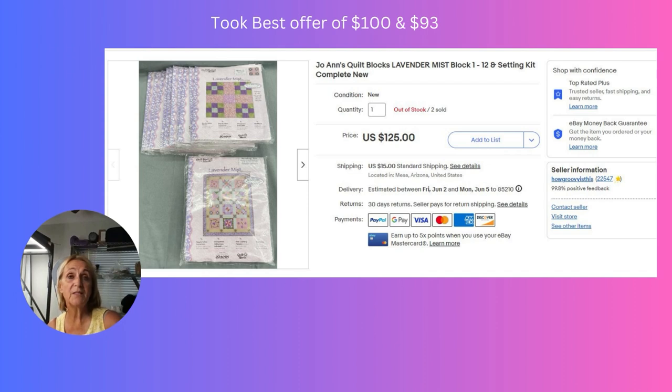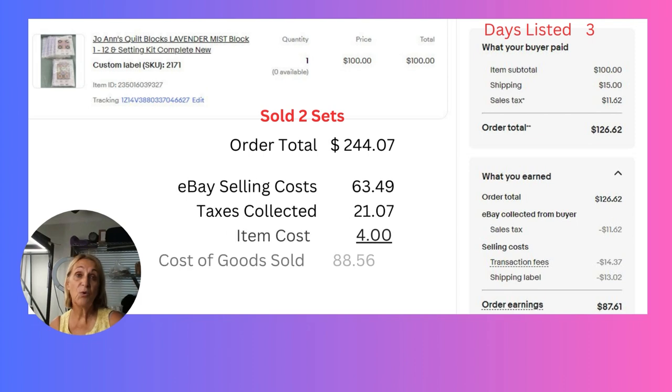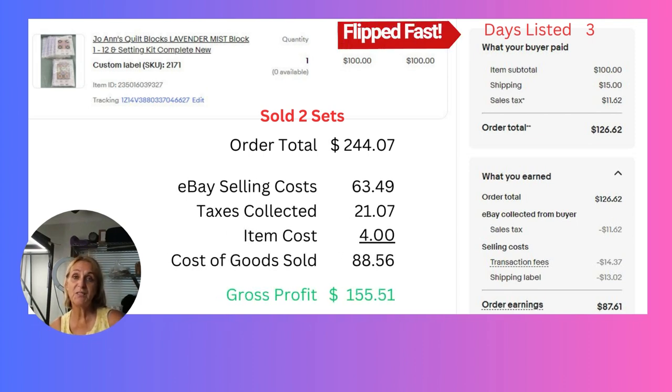This was part of that quilting basket I talked about earlier — I paid $10 for all these quilting kits. This one had two full sets: we sold one at a best offer for $100 and the second set for $93. We sold both kits within three days, which was super exciting. Our order total for both kit sets was $244.07. All in, our cost of goods sold was $88.56, with a gross profit of $155.51 — with only four dollars into this listing.